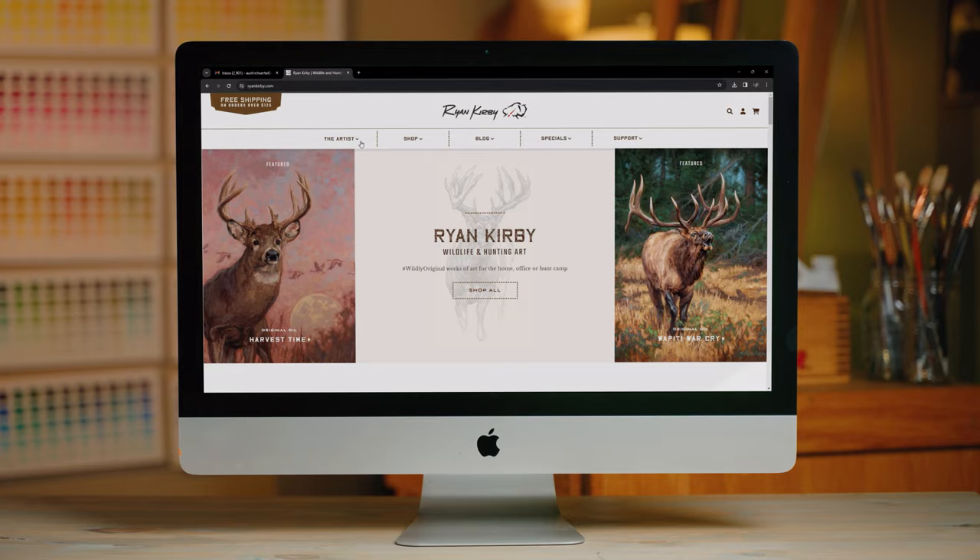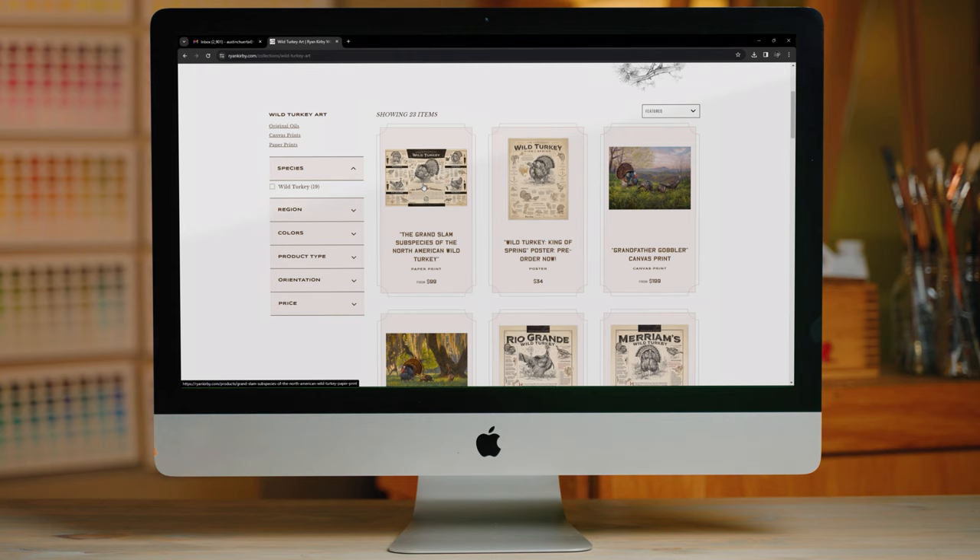If you really love the Grand Slam, I'd encourage you to check out our line of paper prints at ryankirby.com. I've spent months illustrating, animating, and compiling information that's accurate and also cool to look at — it makes a great hunt camp piece. You can get those at ryankirby.com.